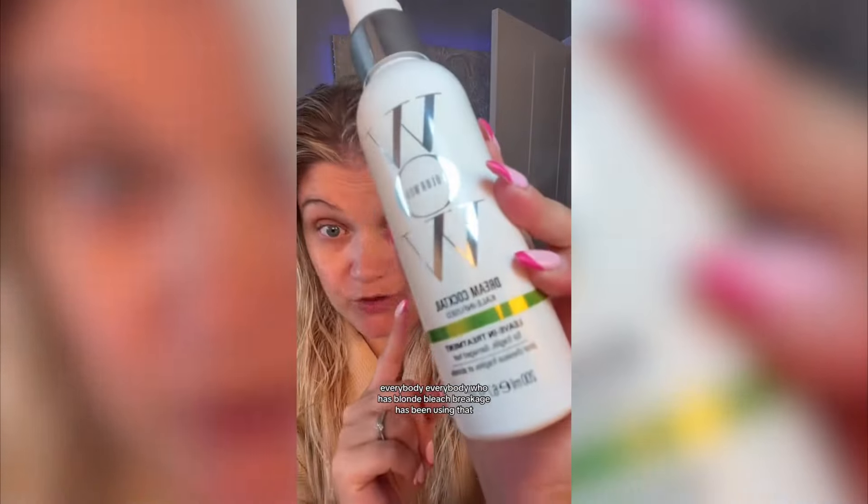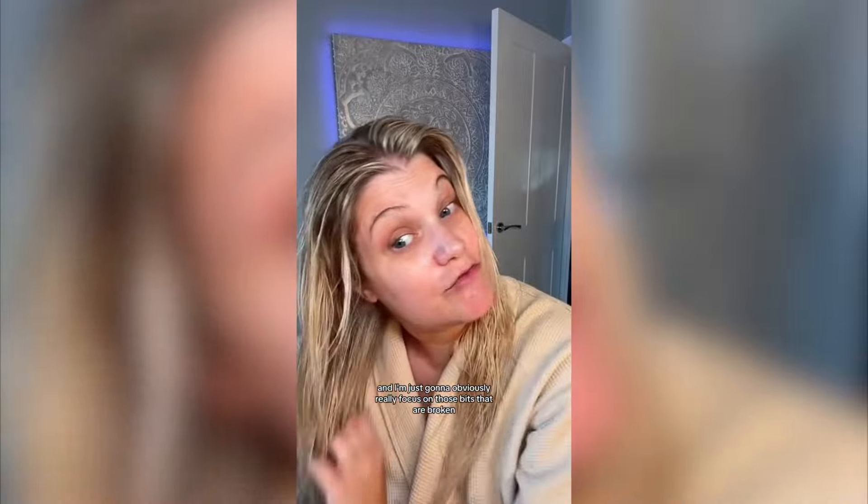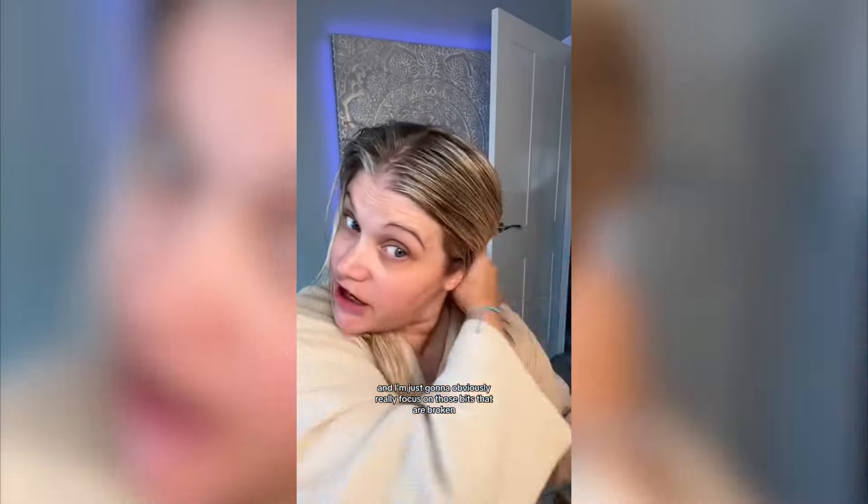Everyone who has blonde bleach breakage has been using this product. So if it's in stock, pick yourself some up. Apply it liberally and really focus on those bits that are broken.